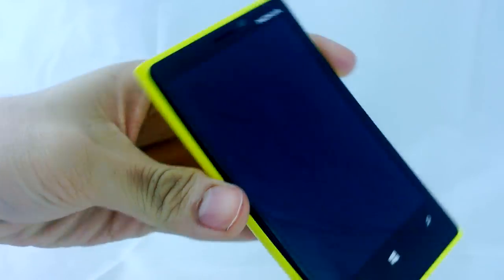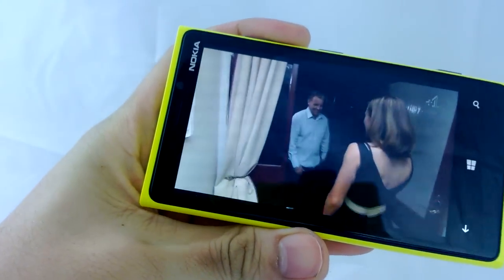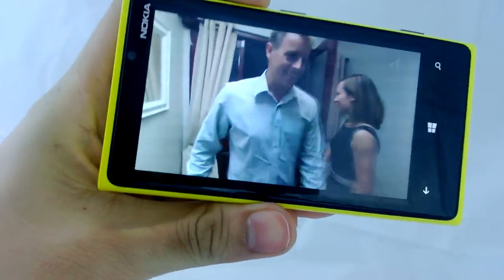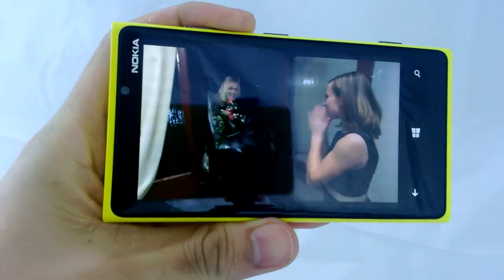Channel 4 Plus 1 — Come Dine with Me. It looks pretty good. QVC is really good actually. The banding you're seeing is from the recording — it's not there in the video itself.